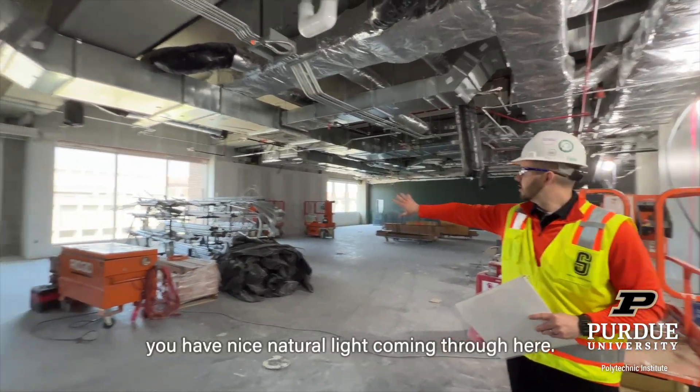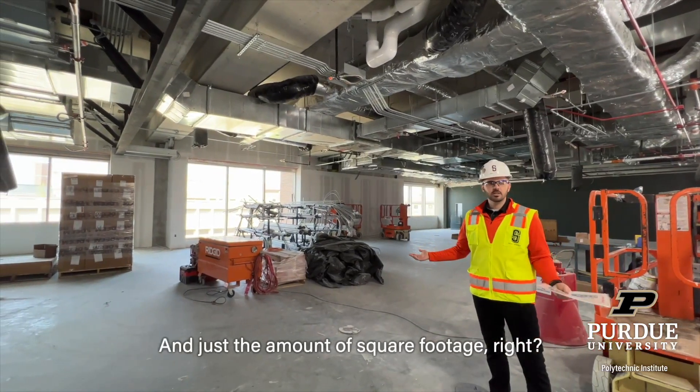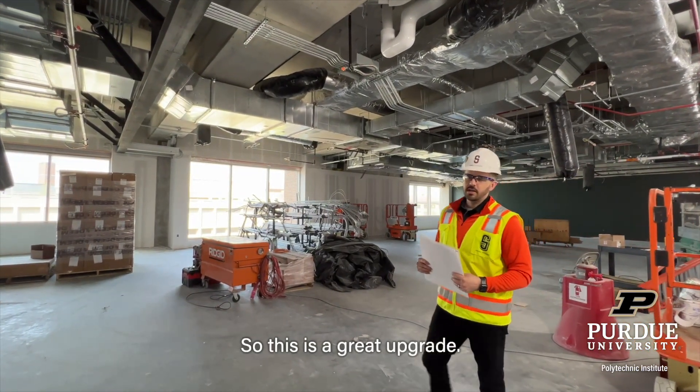You have nice natural light coming through here, and just the amount of square footage — this is a great upgrade.